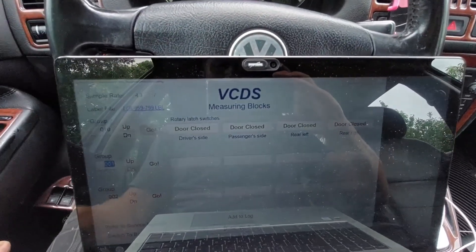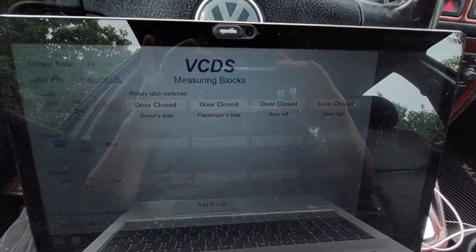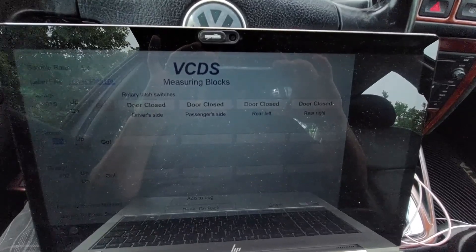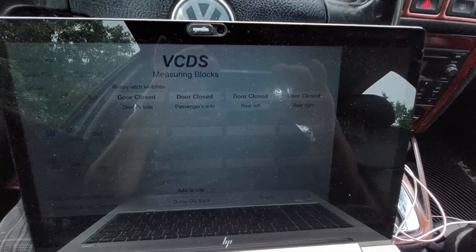It just shows open, closed — that's the problem. There's a little micro switch inside the door lock actuator that goes bad, and then the car doesn't recognize whether the door is open or closed. Sometimes it makes contact, sometimes it doesn't. And if you have the alarm on and all of a sudden it reads open, that's what triggers the alarm.